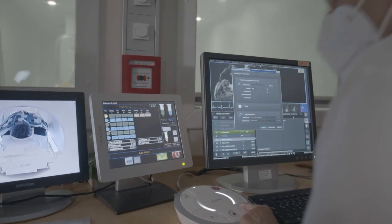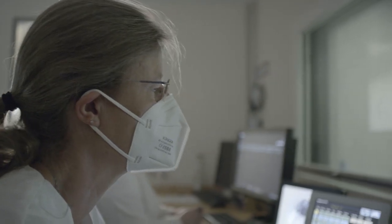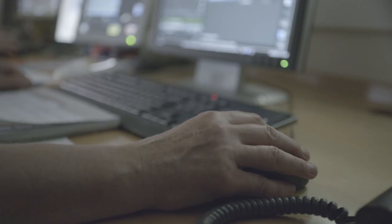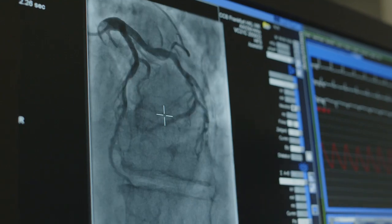The insurances must realize that they have to move in this direction. The big wish is to have all the information you can get before you go to invasive procedures.